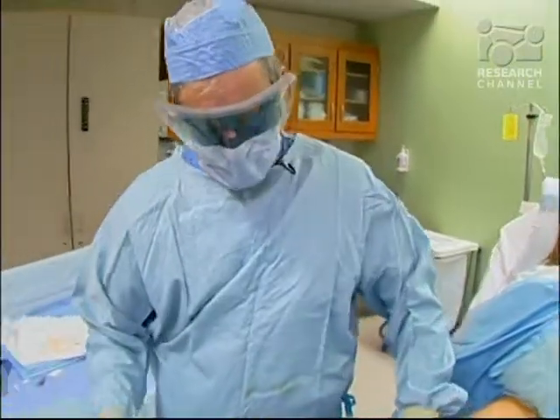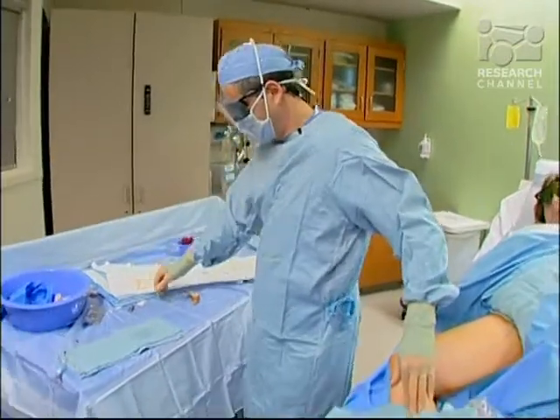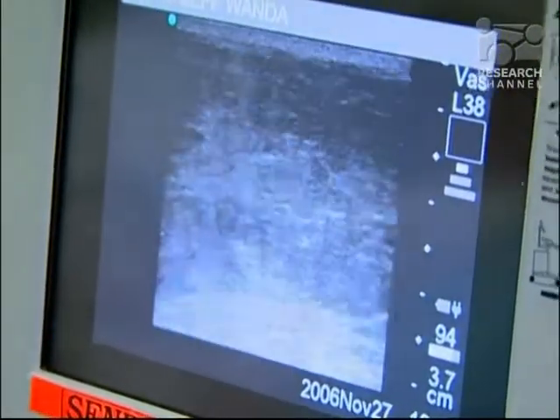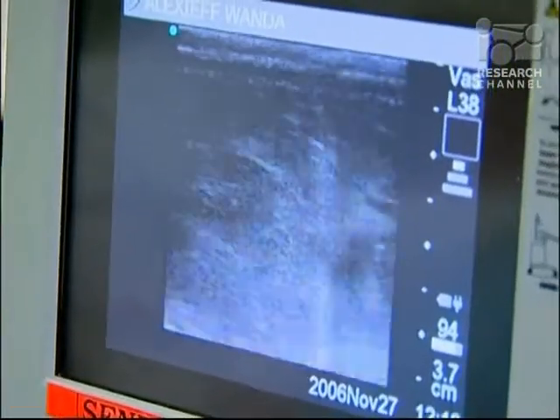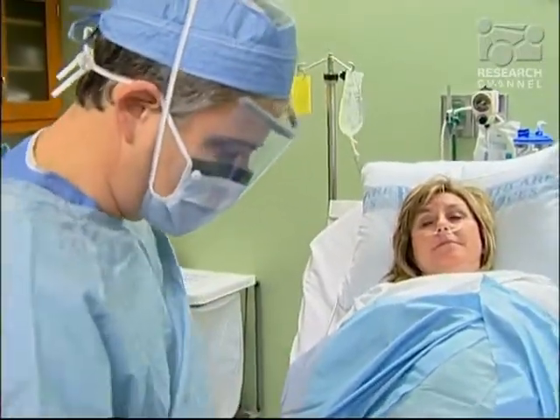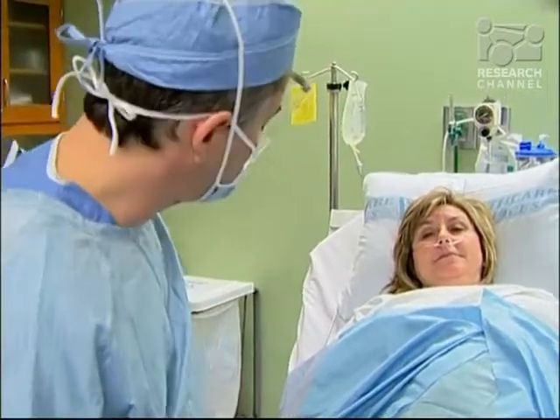All Wanda feels is a little bit of pressure. That's it. When the procedure is finished, no stitches will be necessary. Just checking to make sure that the vein is shut down and I don't see any remnant of it there — so that looks really good. All we'll do now is put on a band-aid and put on your compression stockings and send you home.